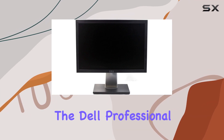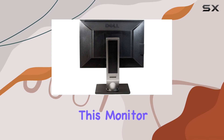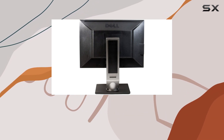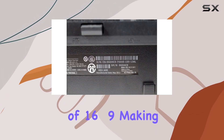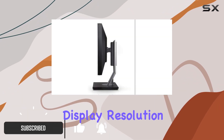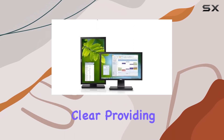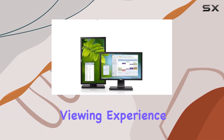Today, we're diving into the Dell Professional P2011H 20-inch LED LCD monitor. This monitor boasts a widescreen aspect ratio of 16 to 9, making it perfect for a variety of tasks. With a display resolution of 1600 by 900 pixels, the visuals are crisp and clear, providing a satisfying viewing experience.